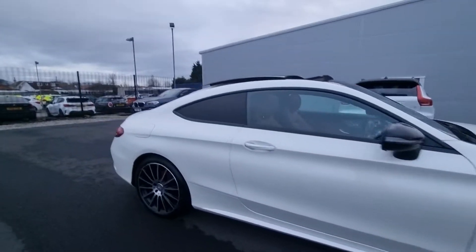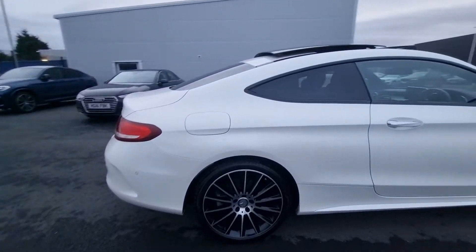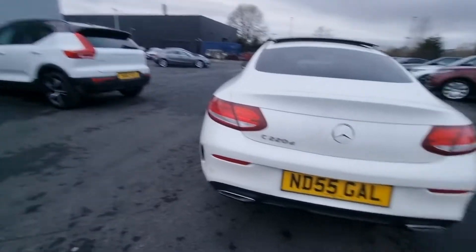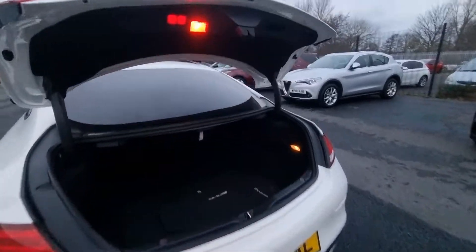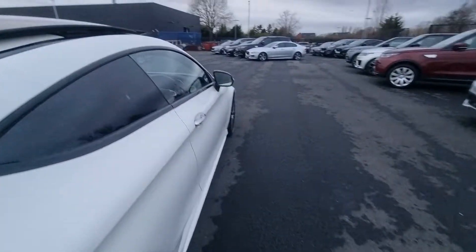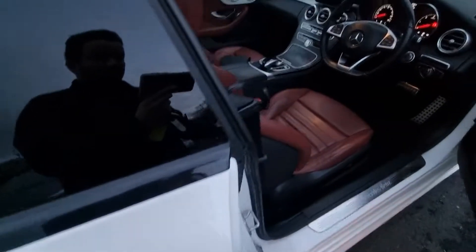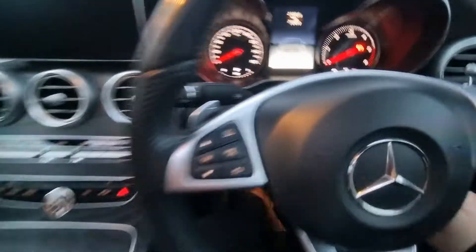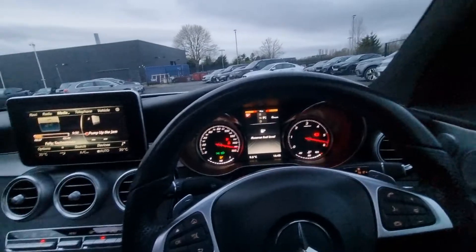Designo diamond white is an optional extra color — loads and loads of features and bags of spec on this car. 19 inch AMG premium alloys, power lift tailgate, AMG mats, a lovely fantastic looking panoramic roof, retractable seat belts, and cranberry leather which seriously sets off the white paint.